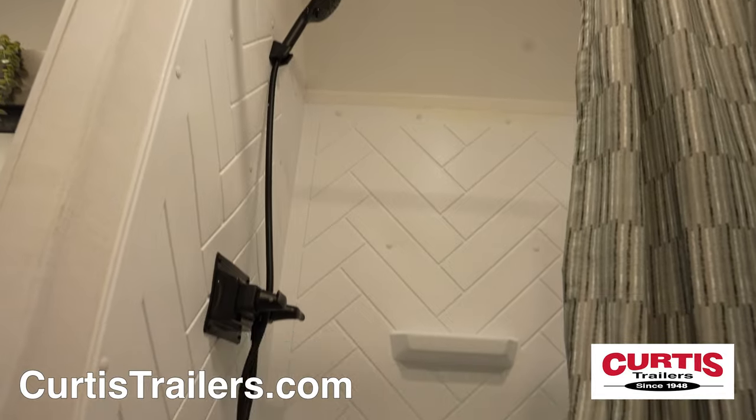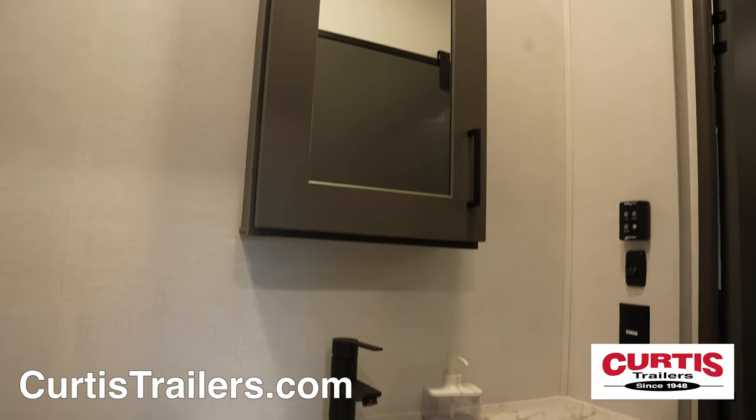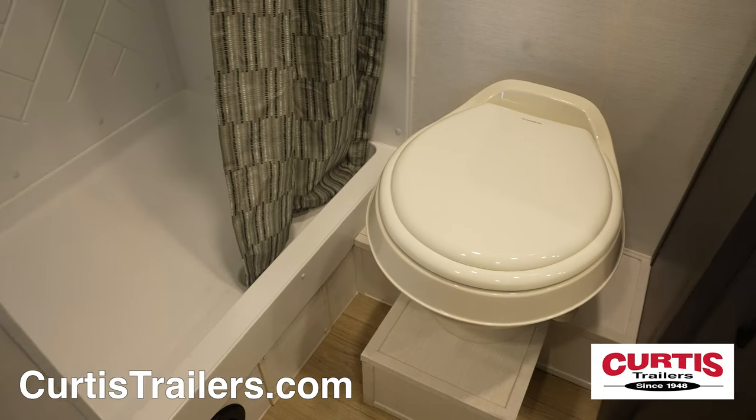In the master bathroom you'll find a skylight shower with an attractive curtain, mirrored medicine cabinet above an undermount sink, and another step flush toilet.